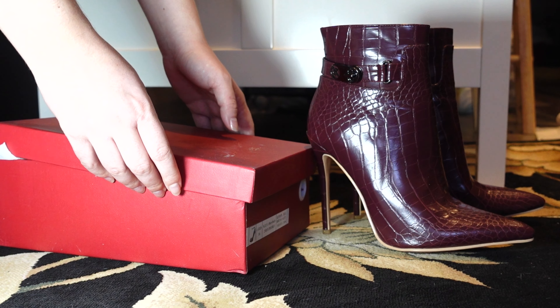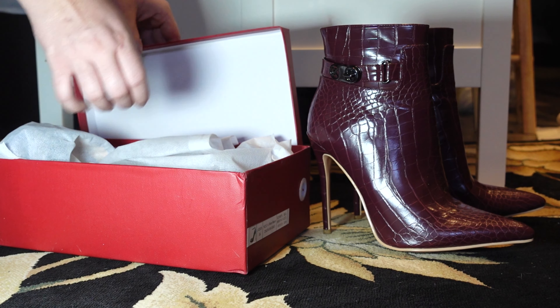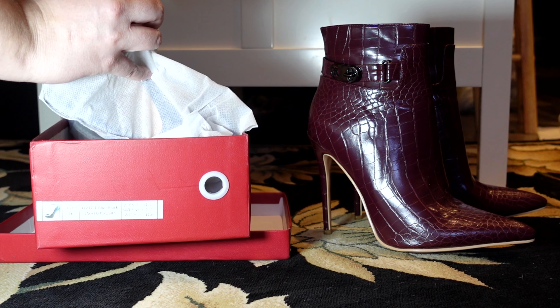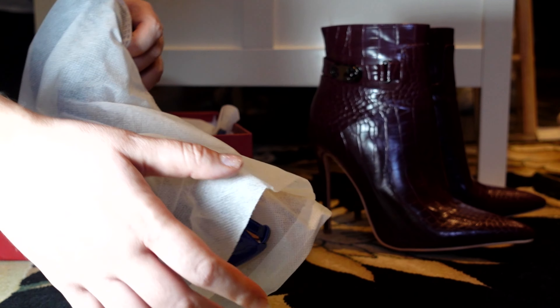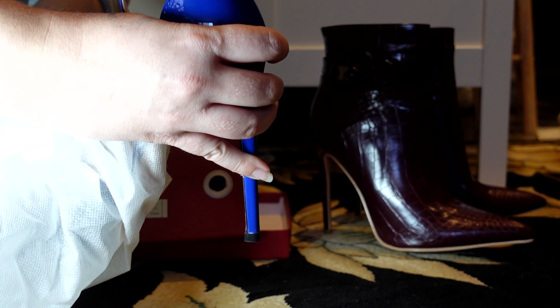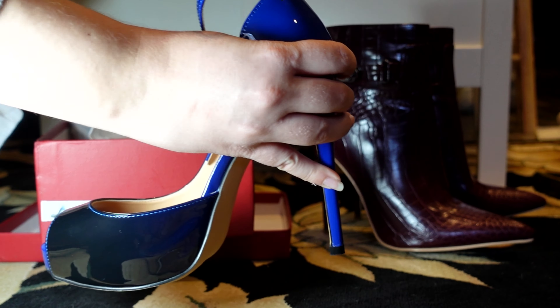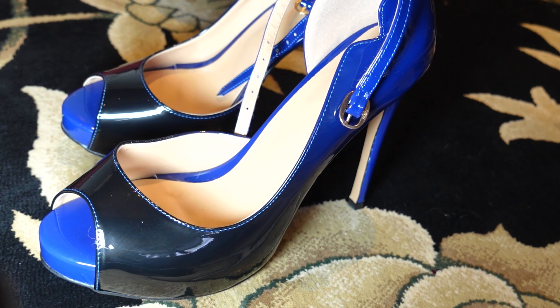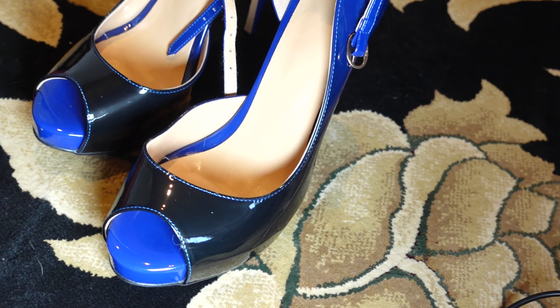So this is the other pair — this really beautiful ombre from blue to black with blue stitching, a blue peep toe. This has a small platform, probably about an inch, and I think the boots are a five inch heel, so these are probably four and a half with the platform. These are super cute as well — I love the ankle strap.